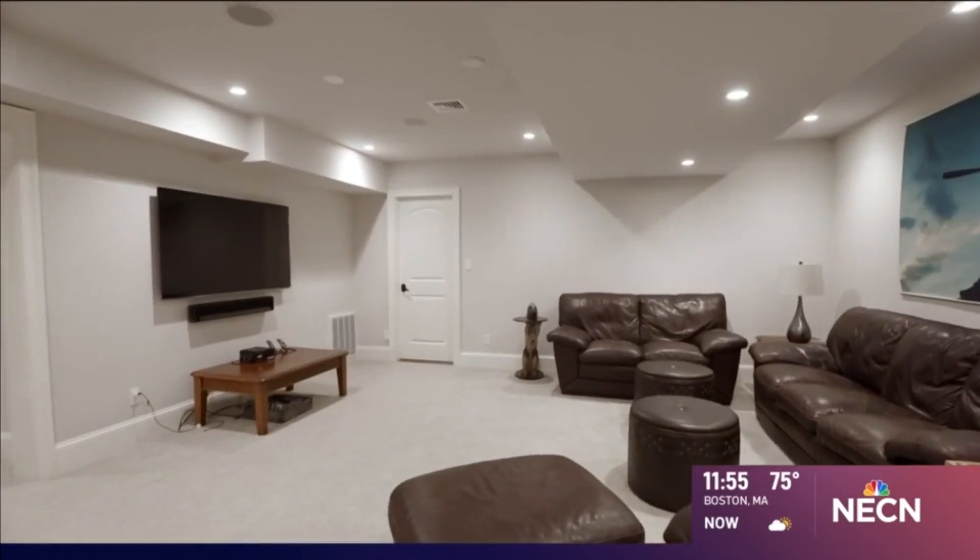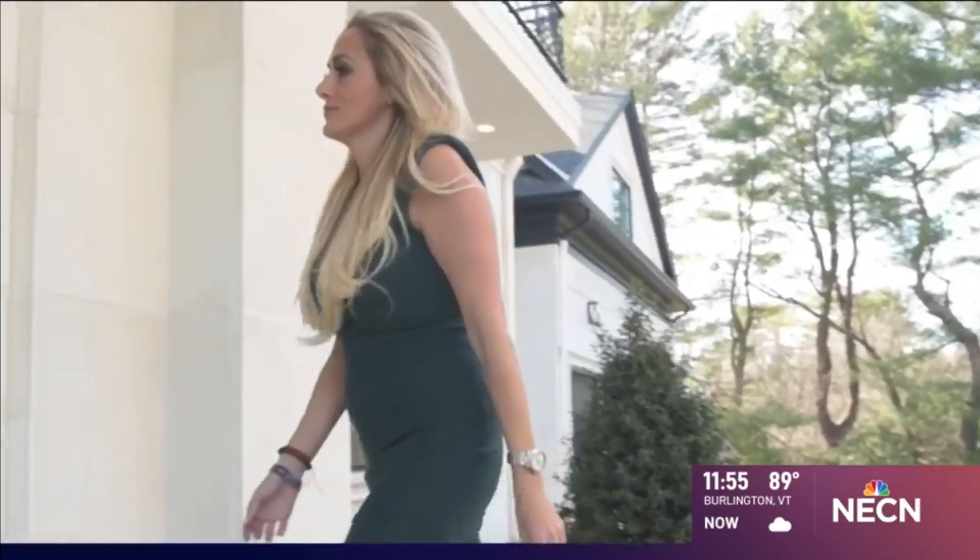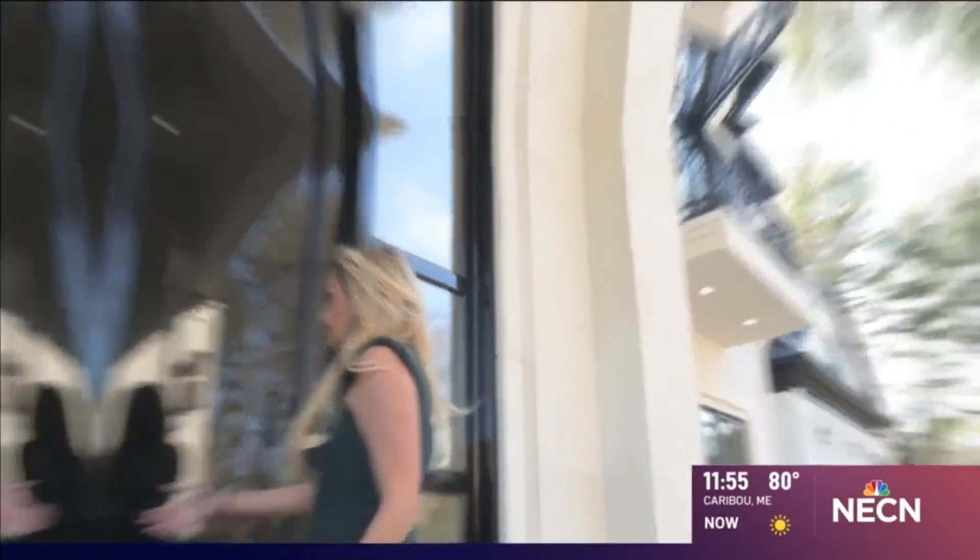Sorry to tell you, this home is off the market, but it's fun to dream. Now, if you're looking for anything luxury, you've got to reach out to Samantha Stempo — she has all of the fabulous listings.